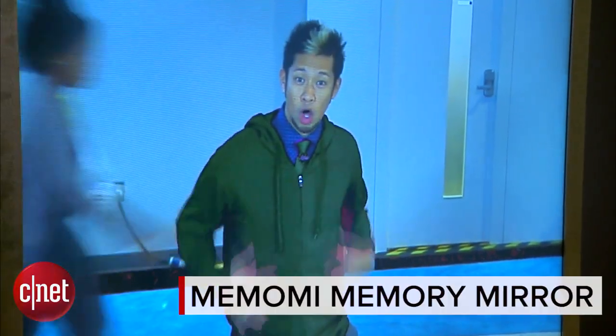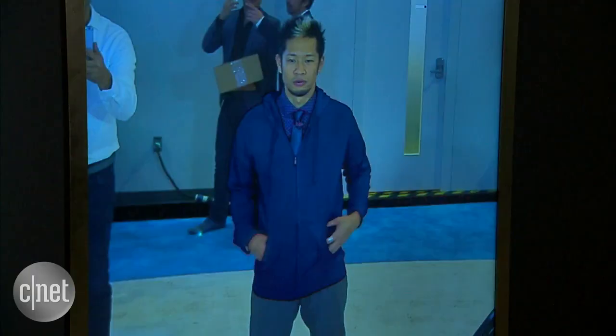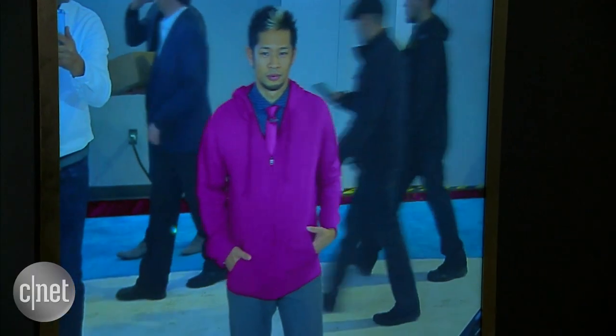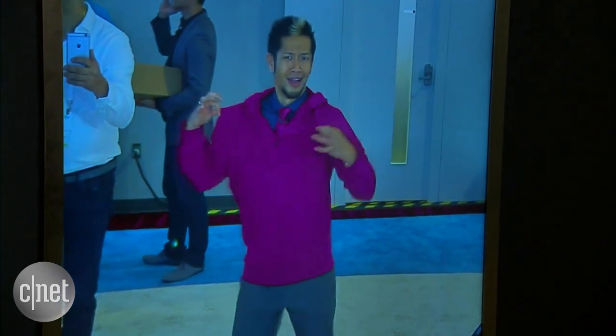Check this out — everything looks green, but flip the camera this way and you can see it's all red. How is this possible? It's the MemMe Memory Mirror, and I'm here with CEO Salvador Vilkovsky checking it out. This technology is amazing — can you tell us what you guys are doing here? It's one of the great things you can find here at CES.